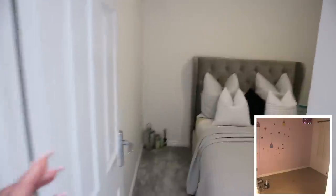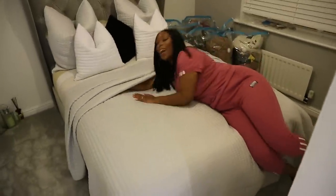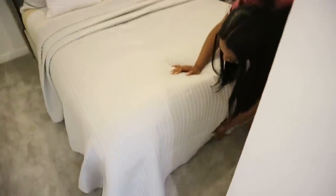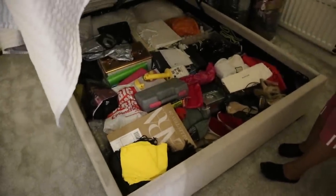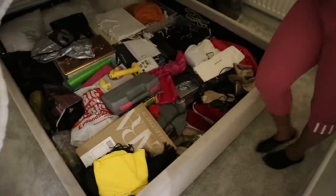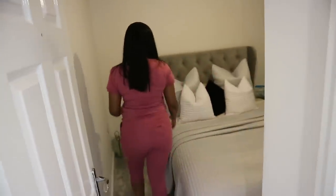This is actually an ottoman bed, so there's loads of storage underneath. Inside I've got spare cushions for the bed, a beauty box, shoes I don't wear often, heels, bags, spare hair dye, and a toolbox. Basically anything can go in here. The bed is still intact and very comfy — that's the spare bedroom!